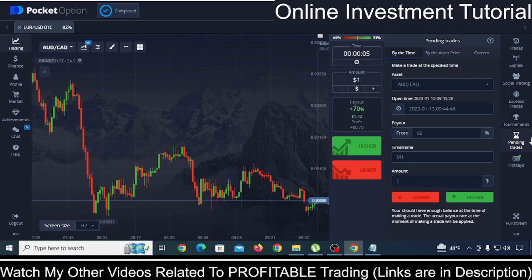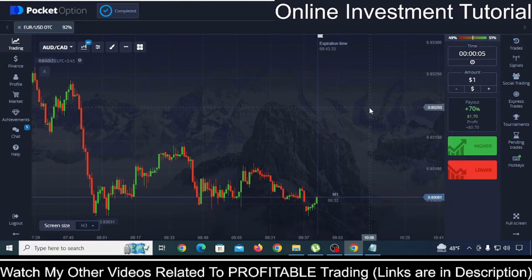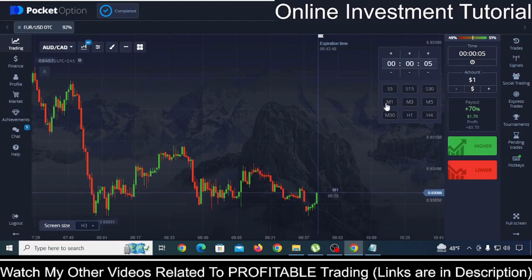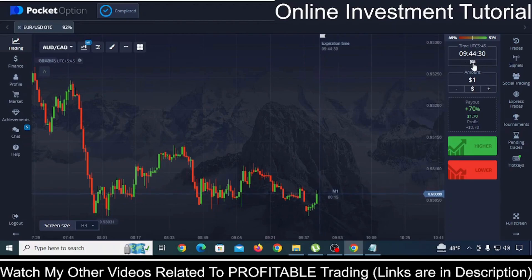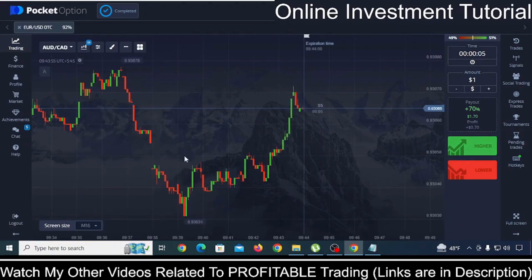Now we will talk about the one exclusive benefit that you are going to get with Pocket Option, and this benefit is called 5-second trading. Most broker platforms allow you to trade on a minimum of 1 minute, but in Pocket Option you can find assets where you can trade for just 5 seconds. You select the S5 time frame, change the candlestick view to S5, and you can start trading on 5 seconds. Within 5 seconds, your trade will be closed.